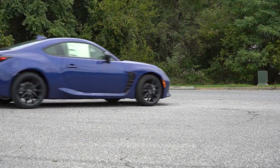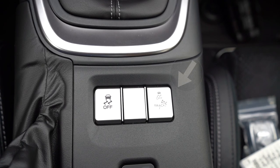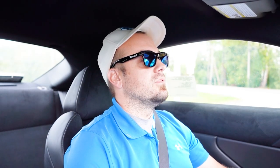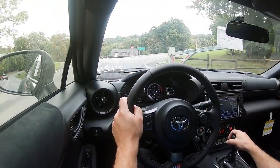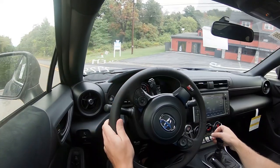Before we do any acceleration testing, I want to mention there is one driving mode: a Track driving mode. That button is a silver button located directly behind the shifter — just hold it down for a second. It's going to adjust things like the gauge cluster, and the VDC system is dialed back a little bit as well, giving you a little extra fun.